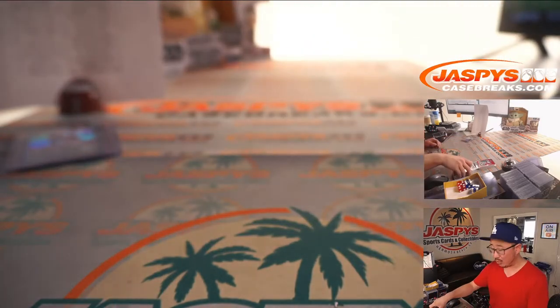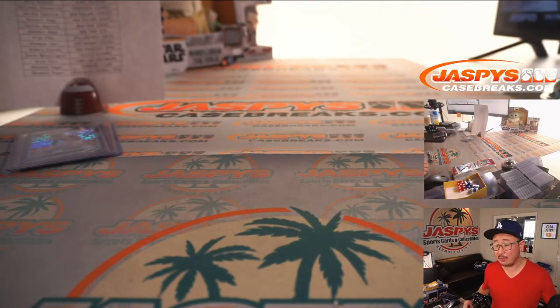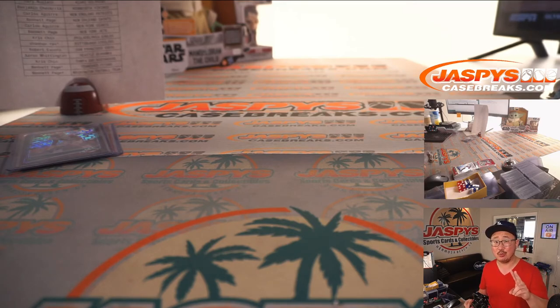Thanks for getting in, folks. That was 2020 Panini Donruss Optic Football, 10-box Team All Edition. Pick your team number two from jazbeescasebreaks.com. I'm Joe, and I'll see you next time for the next break. Bye-bye.